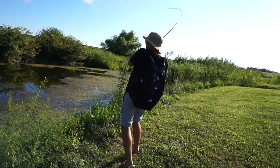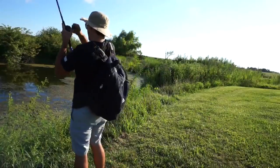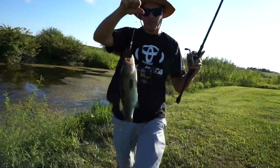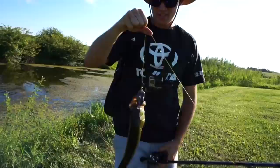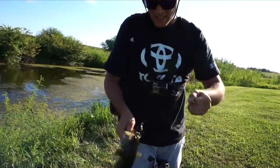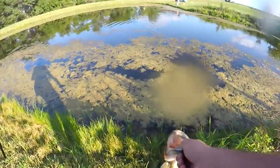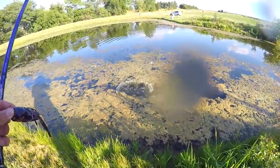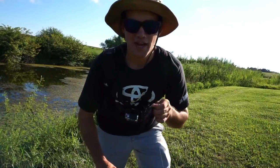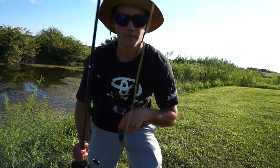There's one. Not a giant — got a little two-pounder on the topwater frog. It's a good start to the day. No giant, but making progress. Found a fish. Fish number one came on this frog here. If you want to know how I caught the fish today, make sure you stay to the end of the video and I'll do a recap. Let's see if we can get another one.